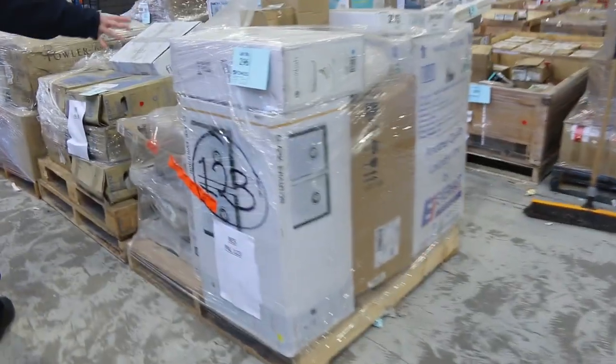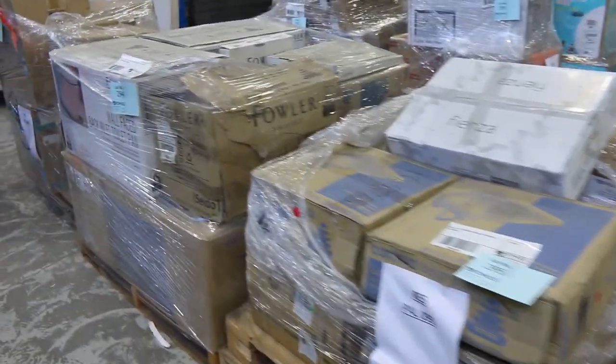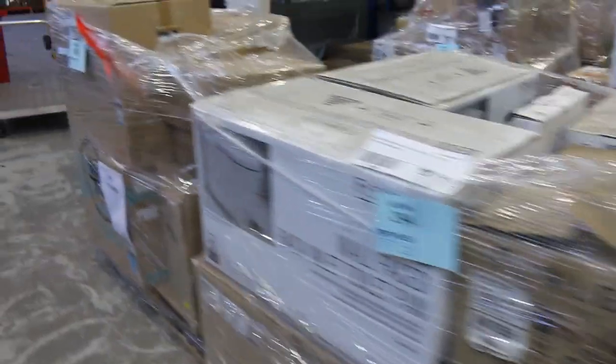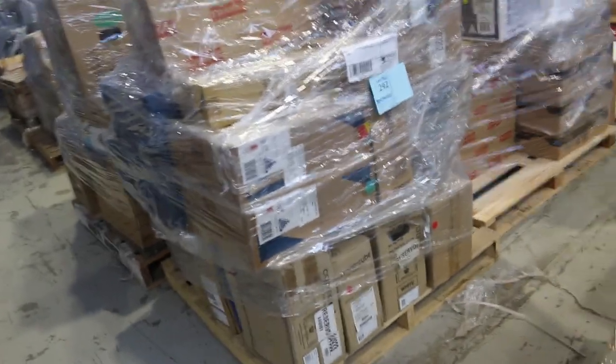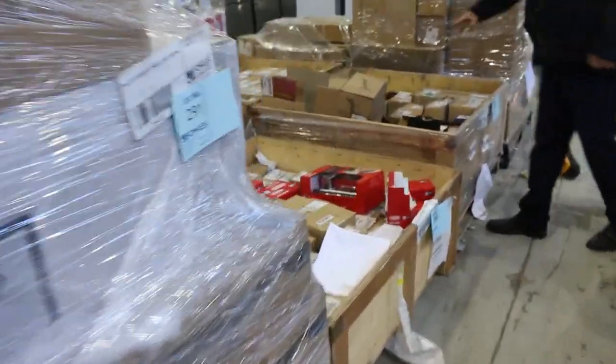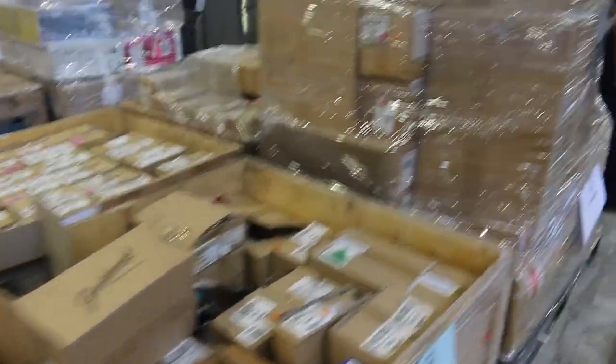Get a load of all of these pallets, folks — all sorts of beautiful stuff. Toilet suites, high-end sinks — Clark, Caroma, Fowler. Massive pallets of door furniture as well, pallet after pallet of beautiful door furniture, thousands and thousands of dollars worth. Really fantastic.